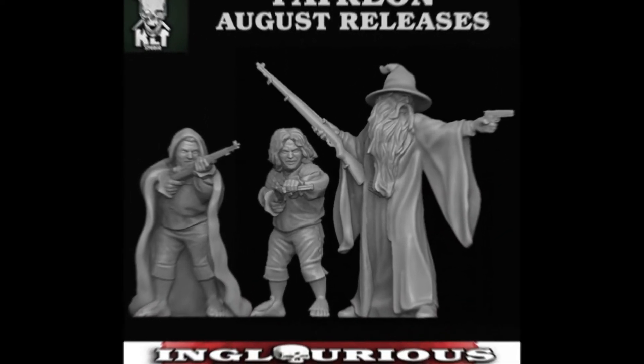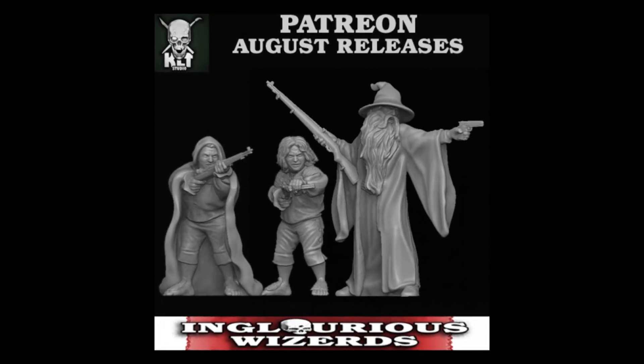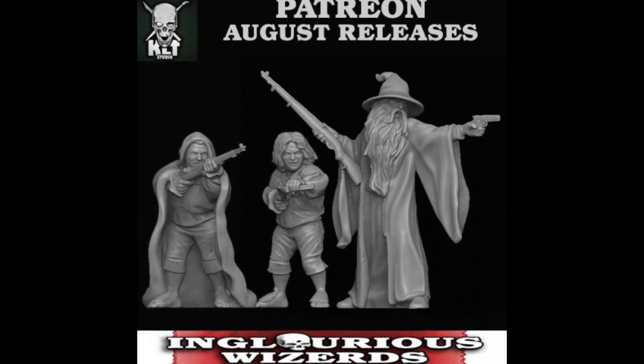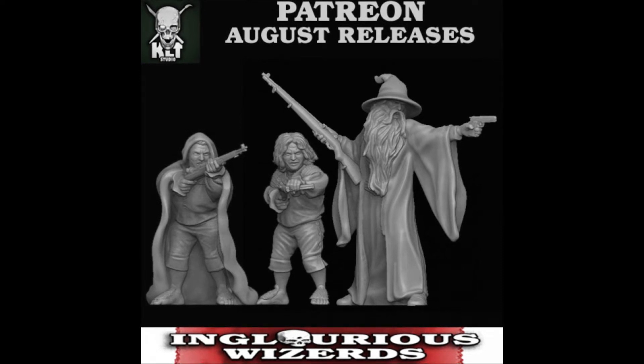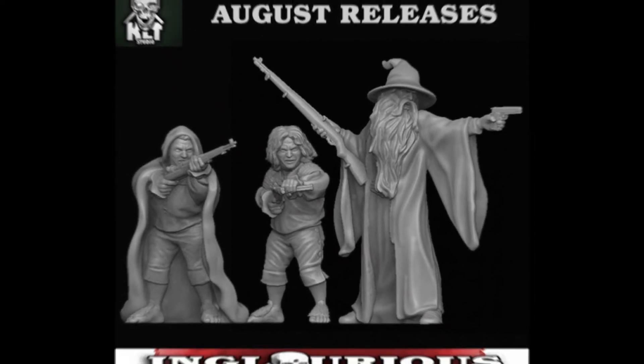Alright guys, so the first one here was actually the set that really made me reach out to KLT in the first place, because this set is called Grandolf - which is awesome. It's obviously Gandalf, M1 Garand, and the Hobbits are sporting some badass World War II weaponry. Just that right there is some weird World War II action. Definitely a have-to-get in this line of stuff.